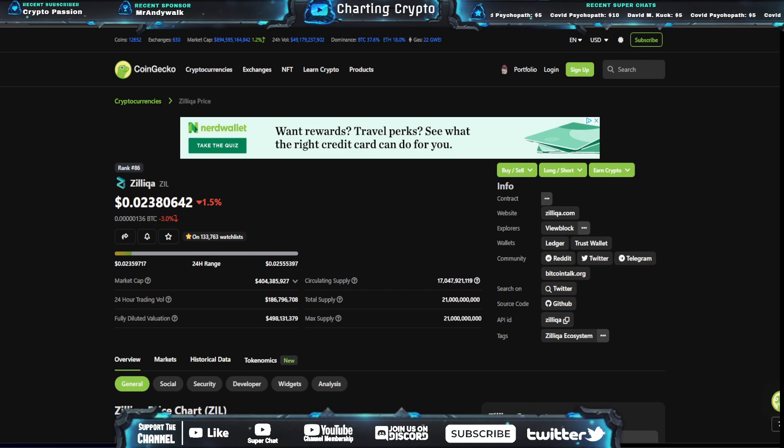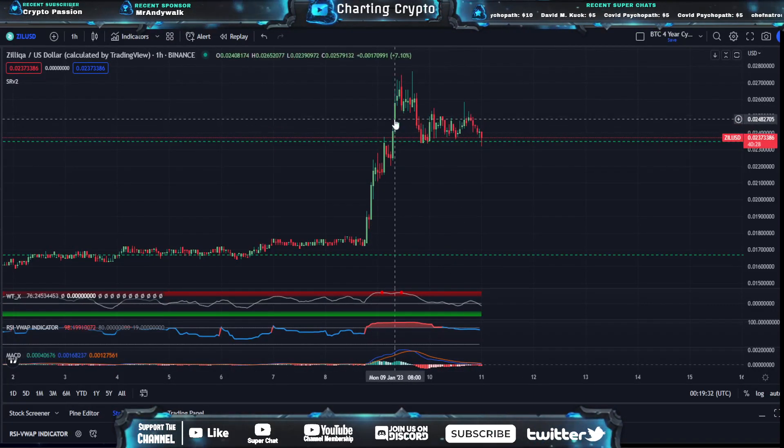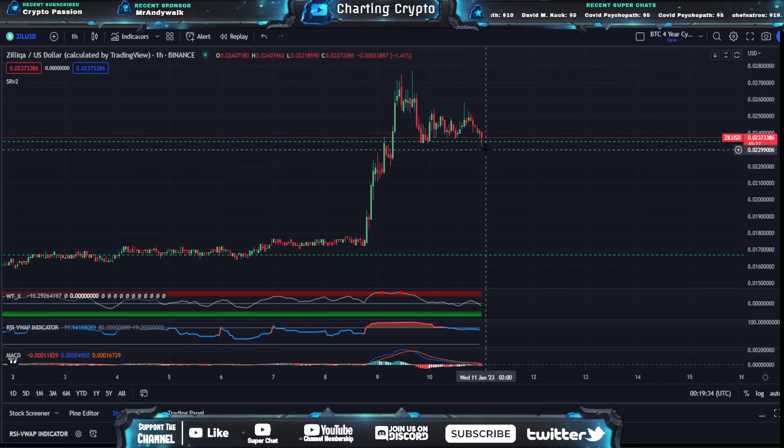We're going to go over Zilliqa's Zill, down 1.5% at 2.3 cents. We had that decent size rally and now we're having some consolidation. We were recently pretty close into a bullish pennant type pattern and we recently just broke that to the downside.